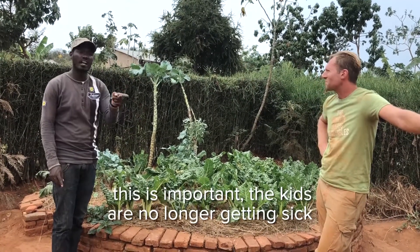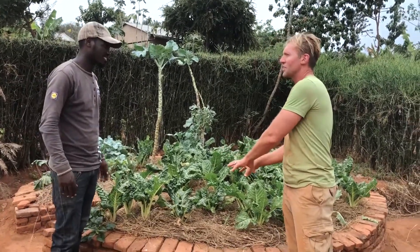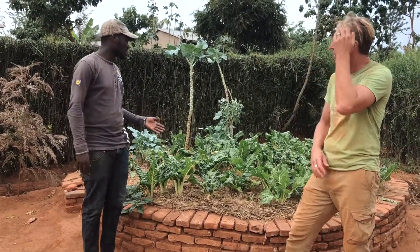We are in the dry season but her garden is still doing well, so this is really impacting the family — the kids are no longer getting sick. Can you tell us why a keyhole garden is so good compared to just a normal bed that's dug into the ground? Yeah, great, that's a good question.